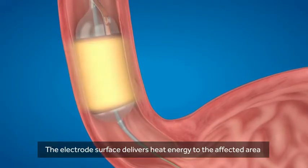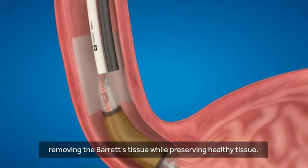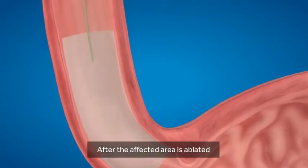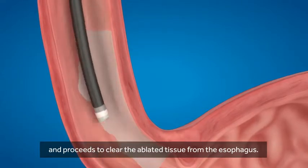The electrode surface delivers heat energy to the affected area, removing the Barrett's tissue while preserving healthy tissue. After the affected area is ablated, the physician removes the catheter and proceeds to clear the ablated tissue from the esophagus.